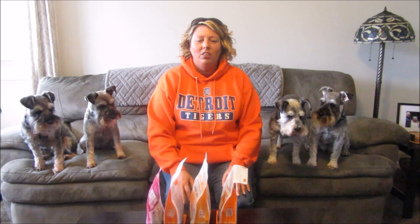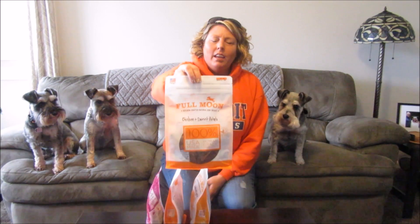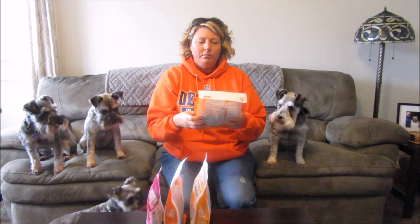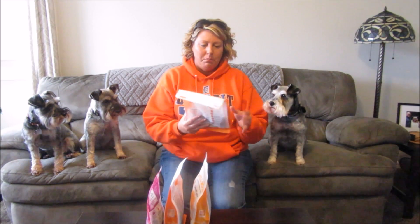I thought I'd shoot a quick video on some treats I found while I was out shopping. I went to Big Lots and I always look at dog stuff at any store I go to. I found these treats by Full Moon — I think I've gotten this brand before in a pet subscription box. I thought I'd try them out because I know they're made in the USA and all the ingredients are grown in the USA too, like the chicken, beef, all that stuff.